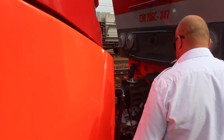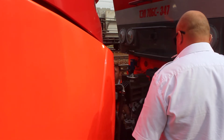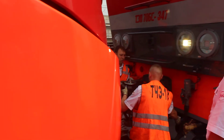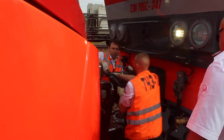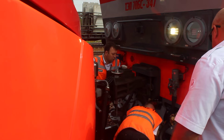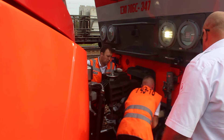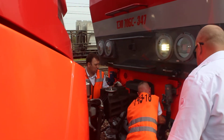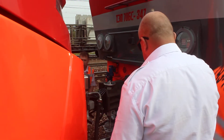Now we're going to make a difference to connect with the cable. Let's go.